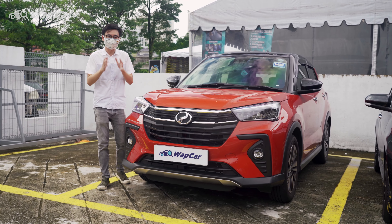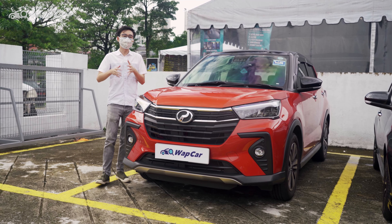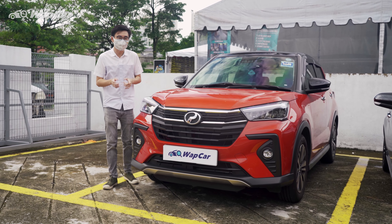A little bit of an update on the rattling issue. When I called the service centre, they told me that they now have a permanent fix for the rattling issue in the rear brake drum. So we're going to see what's up.